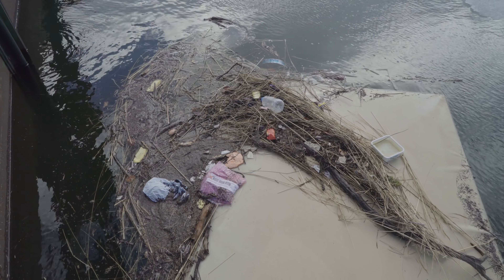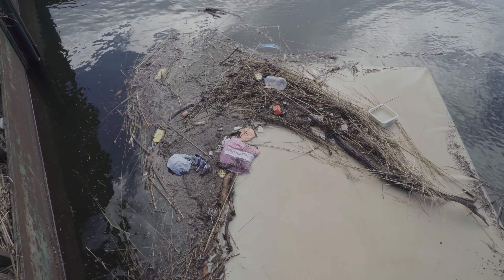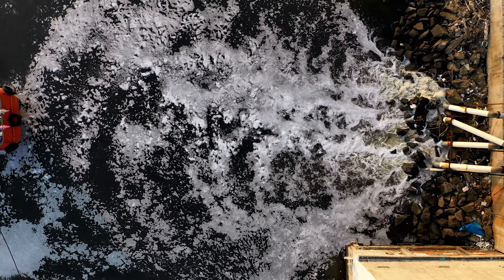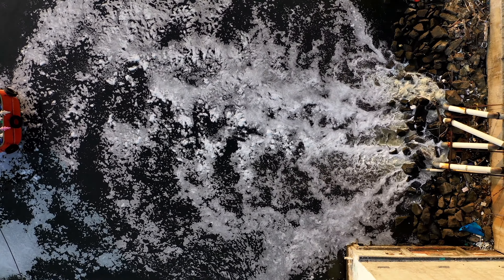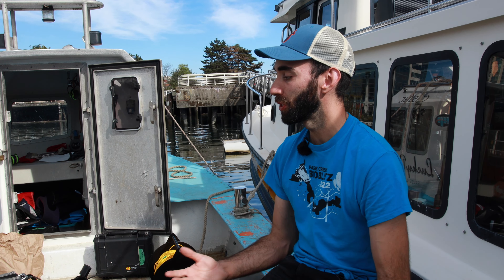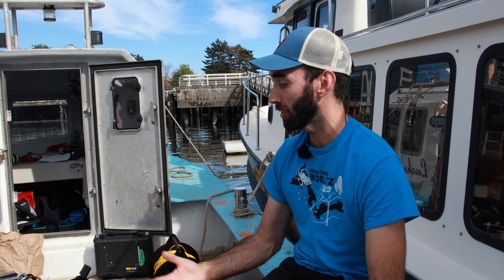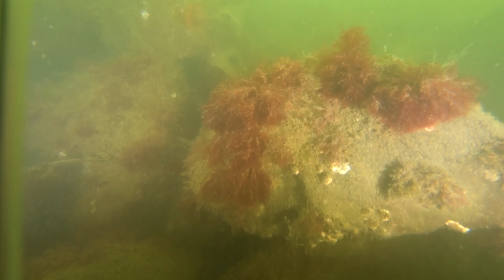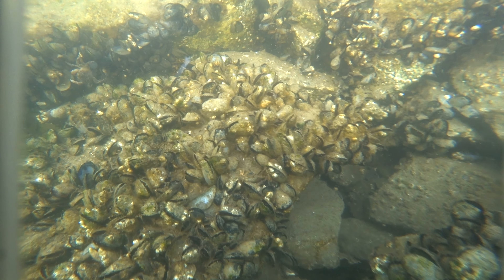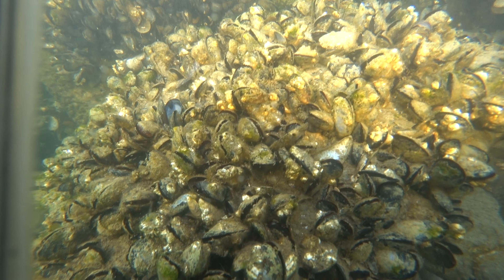There are some ROVs out there that can do even more than that — they have little grabber arms, water samplers, and some are built to work on large underwater machinery. But here today we're just here to collect some underwater video. This device is connected to the boat with a tether, and I have a controller and get a real-time video feed so I can see what the ROV sees. It's a pretty amazing little instrument and I think we're going to collect some really amazing data with it.